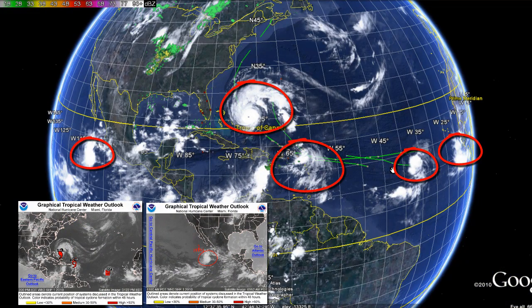Hello everyone, this is Mark at MrHurricaneTracker.com. We're currently watching Hurricane Earl. Right now we do have a lot to talk about in the Atlantic, in the Gulf of Mexico, and in the Eastern Pacific.